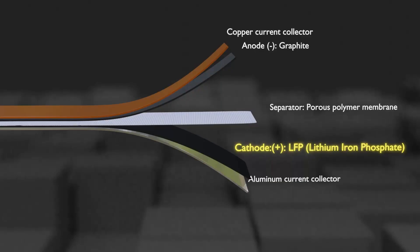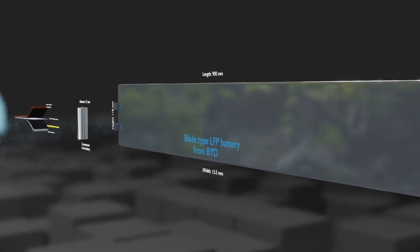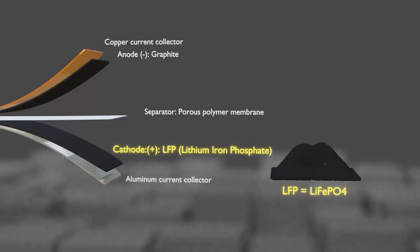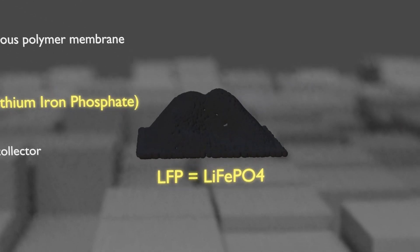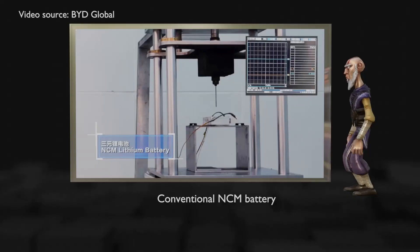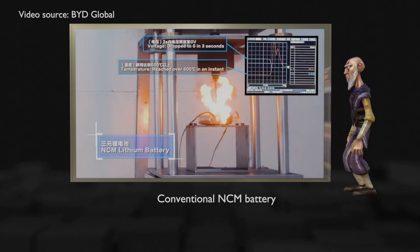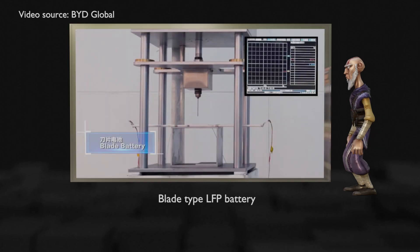Now let's get to the point. The LFP battery uses lithium, iron, and phosphate as cathode material. The anode and separator are almost the same as conventional batteries, but the composition of the cathode material is different. Recently, Chinese companies have differentiated the shape of the battery cell and the method of assembling large-capacity packs. The biggest advantage is superior stability compared to NCM or NCA cathode materials used by Korean and Japanese companies. When piercing an LFP blade-shaped battery with a nail, it does not explode and the temperature rise is insignificant.